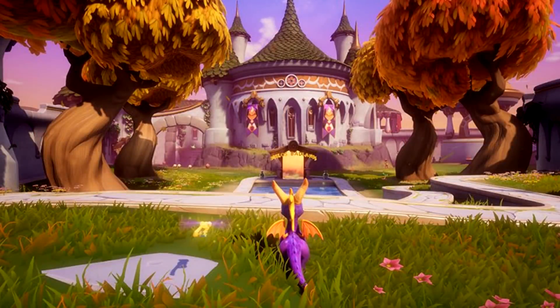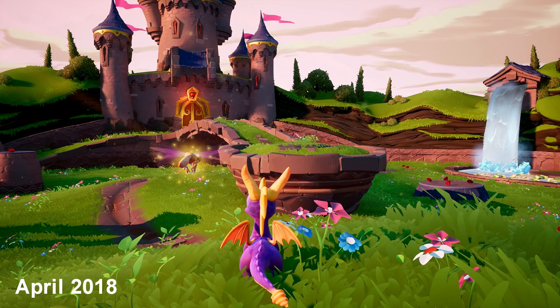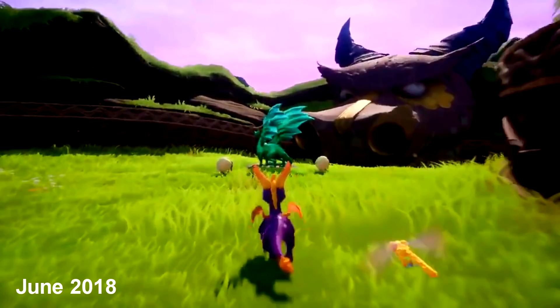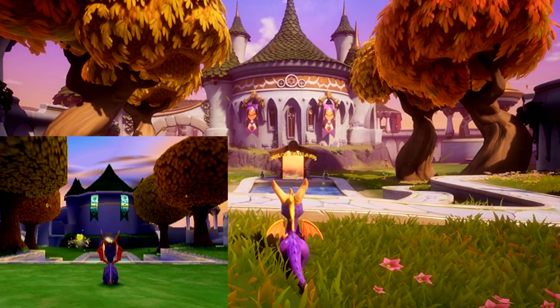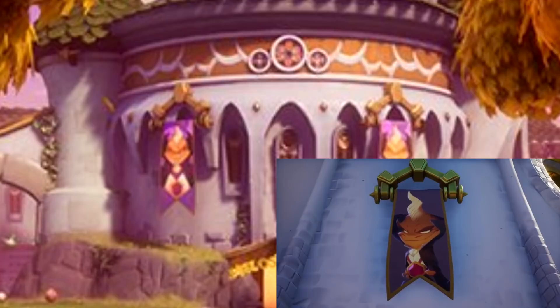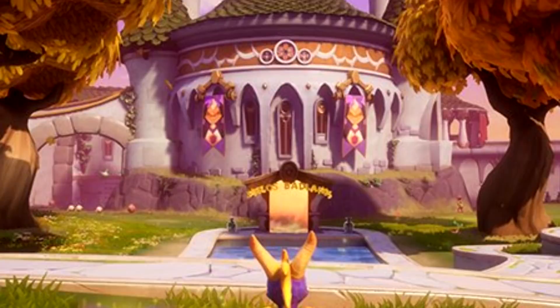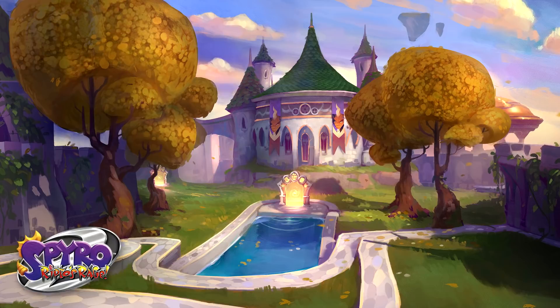Number four: Autumn Plains. Forbes shared a comparison — the trees follow the same colors and have curved trunks, something I've noticed about the Reignited Trilogy. The grass looks more yellow here, but it is autumn so the color fits. I absolutely love the detail on the castle. Ripto's concept on the flag was a placeholder — the flag shown here is the final design. The realm name now shows up from a far away distance rather than only when you approach the gate.